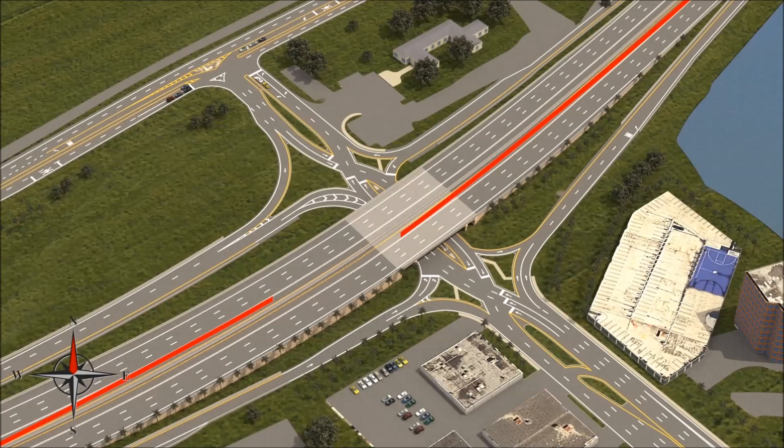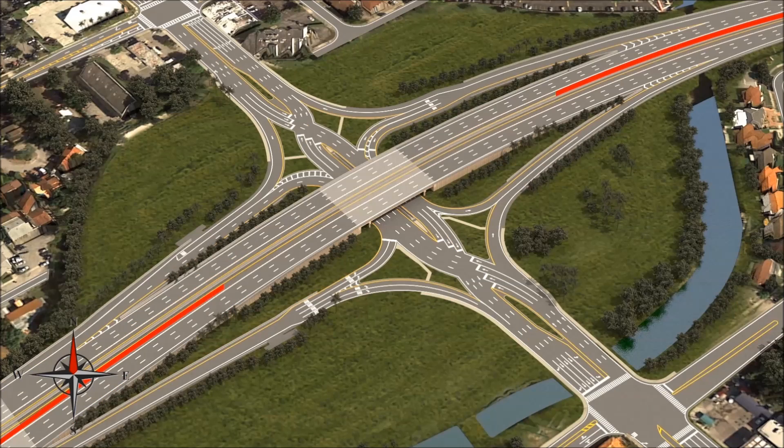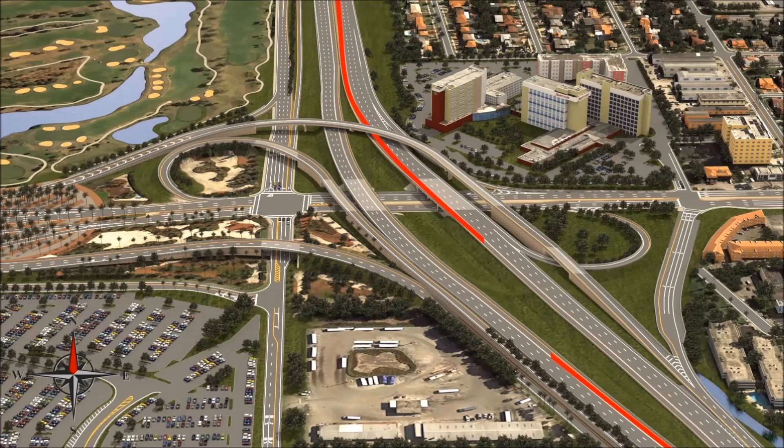MDX is converting the inside median shoulders of the Dolphin Expressway into express bus lanes. Beginning in the fall of 2018, Miami-Dade Transit buses will be able to drive on these new lanes when expressway speeds dip below 35 miles per hour.